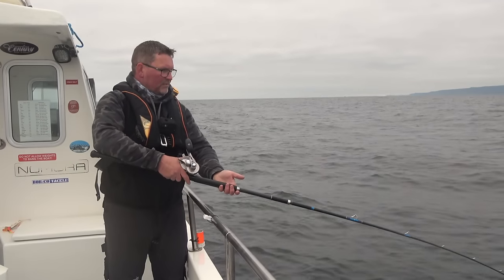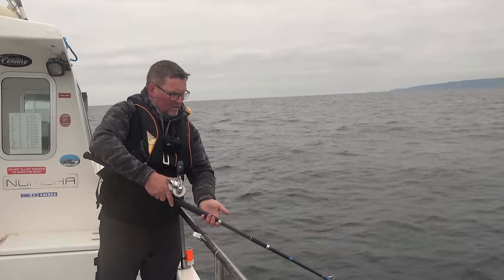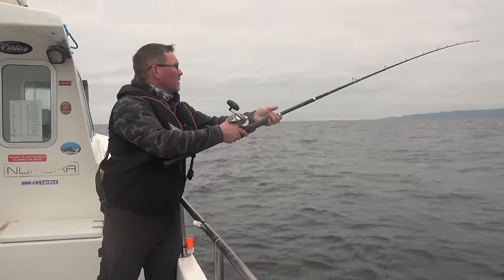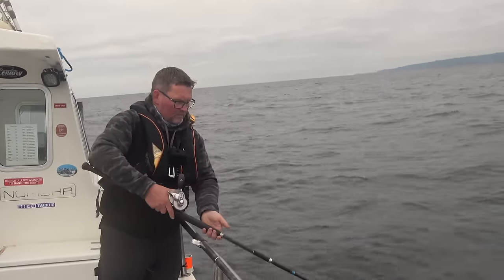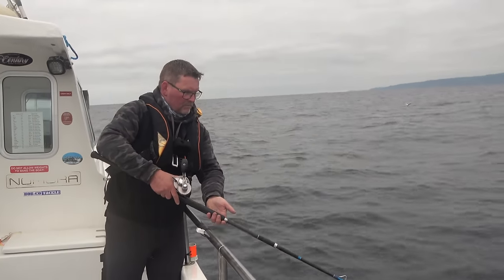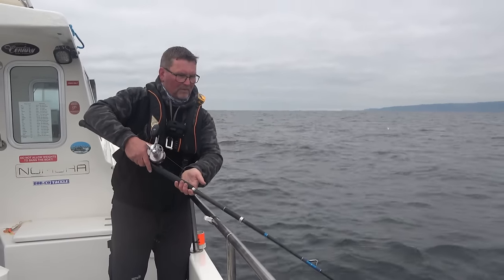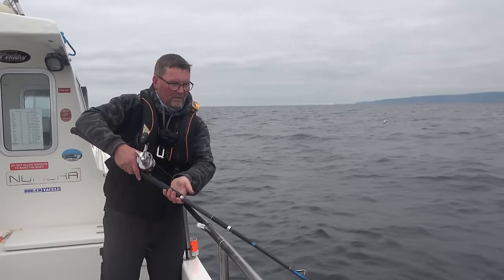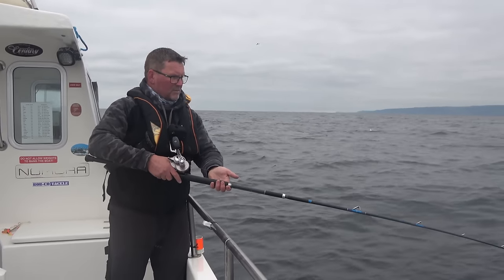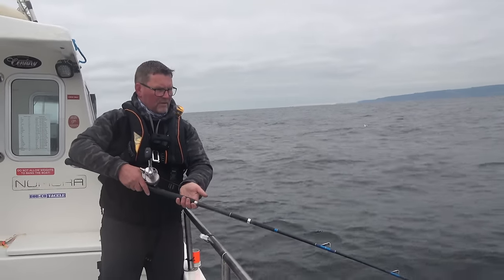That's probably three quarters of a metre — I probably won't even get to ten today before I start thinking about winding up. There's something having a little bite now. So when I get a bite, instead of lifting it, I'll just pay off some line to leave it in position, so that hopefully the fish will come and take it.